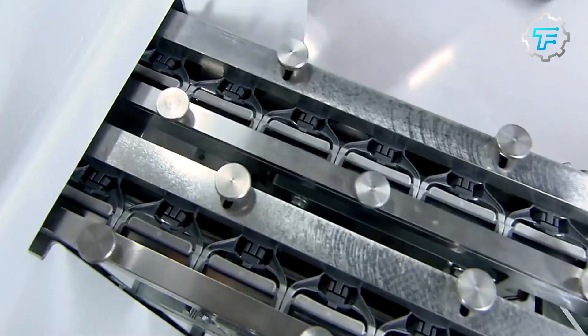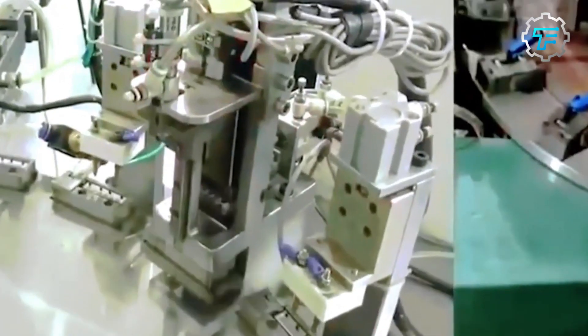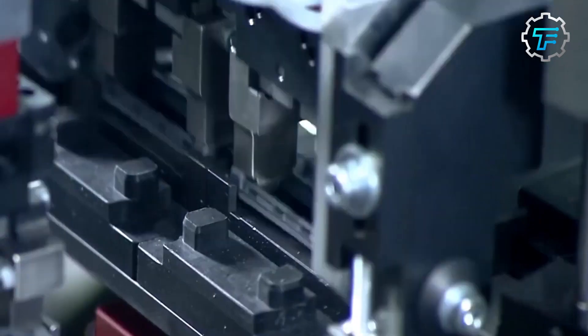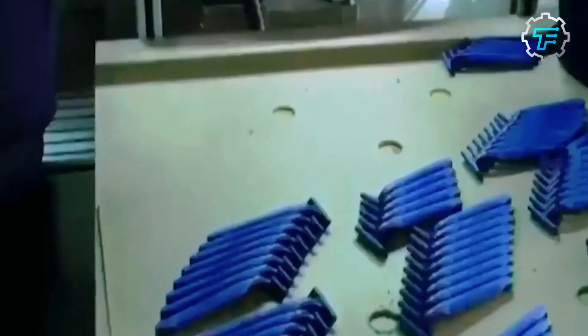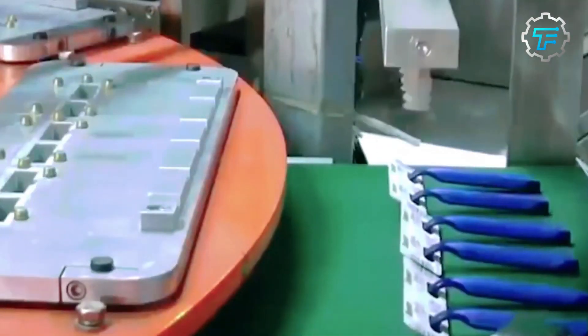Step seven: packaging. The packaging begins with the blades being placed in clear plastic blisters that protect them from damage. Single blades are often packed in a blister pack and placed in a cardboard box, while multiple blades are often packed in a plastic case, which is then placed in a cardboard box.